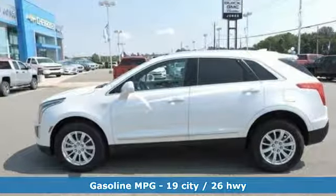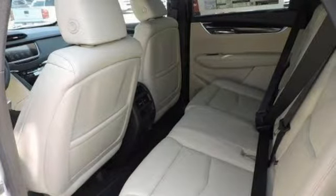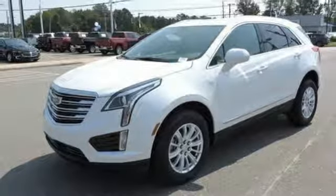Automatic transmission, gas pressurized shocks, streaming audio, power tilt-down heated mirrors, dual zone climate control, and rear parking sensors.